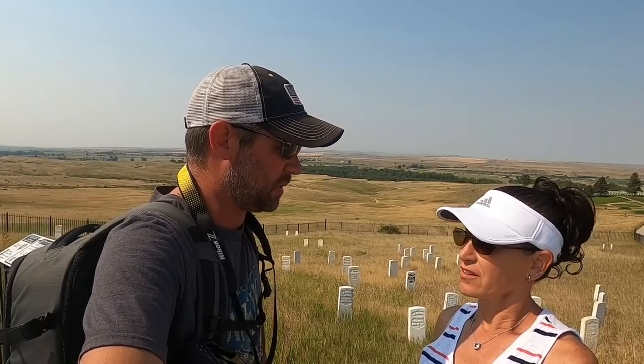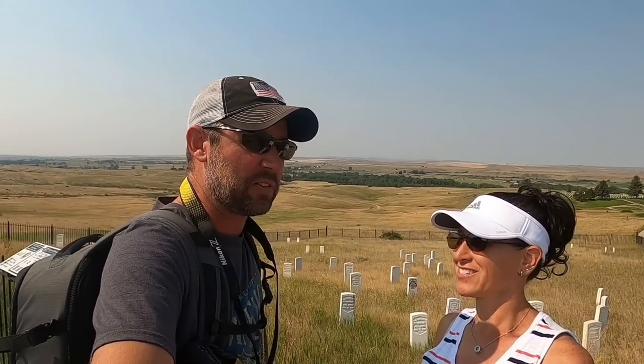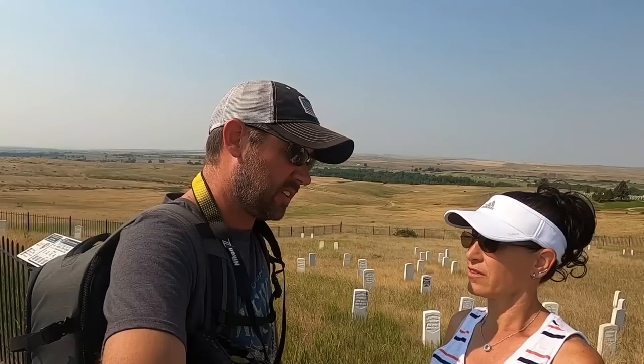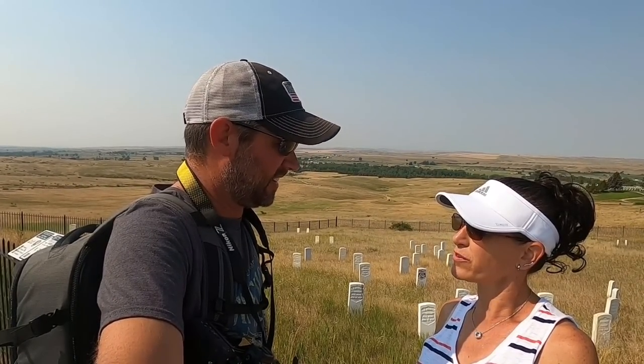The reason this place is near and dear to my heart is that my first duty station was with the 7th Cavalry Regiment. I was in Korea — the 4th Squadron, 7th Cavalry Regiment. The Army does a pretty good job educating you on your unit's history, especially when you're competing in boards. I learned very quickly the significance of the regiment and 'Garryowen.' Very cool to finally come out here after being a part of the 7th Cavalry.